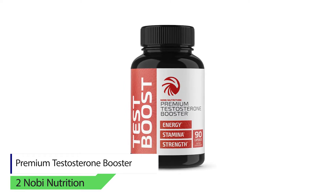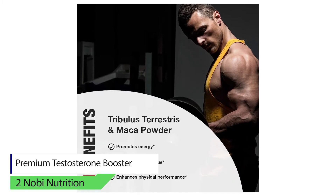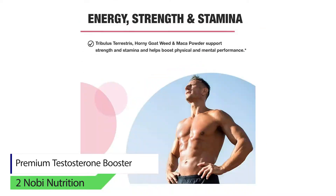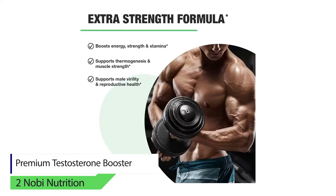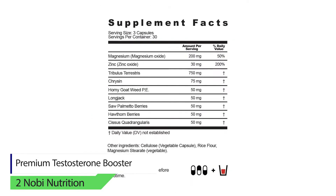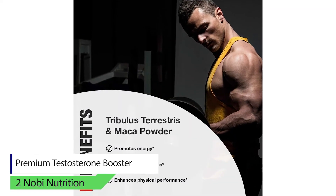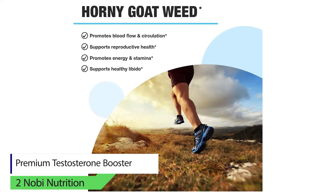Number two: Nobi Nutrition Premium Testosterone Booster. The premium ingredients used include horny goat weed, tribulus terrestris, long jack, and saw palmetto to provide a range of health benefits, starting from reproductive health and performance, and to relieve male reproduction conditions. There are also other vital nutrients used to ignite your youthful spark. This Nobi Nutrition test booster is 100% vegan with no preservatives, lactose, soy, peanut, wheat, or gluten.